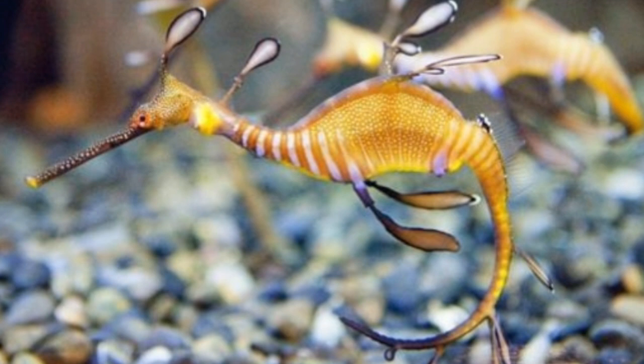Leafy sea dragons are usually found in Australian waters. They travel to far regions and return to the original spot. Their habitat includes rocky reefs, seaweed beds, seagrass meadows, and sand patches near coral reefs covered with seaweeds. They are slow-moving animals, and while moving, they look like drifting seaweed only. This makes this fish the only animal in the world which hides by moving.